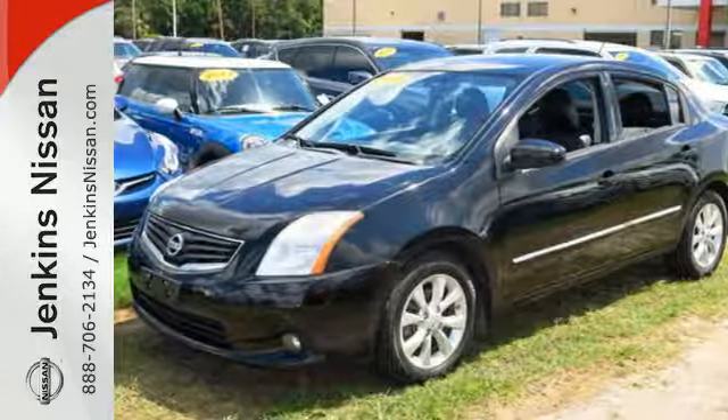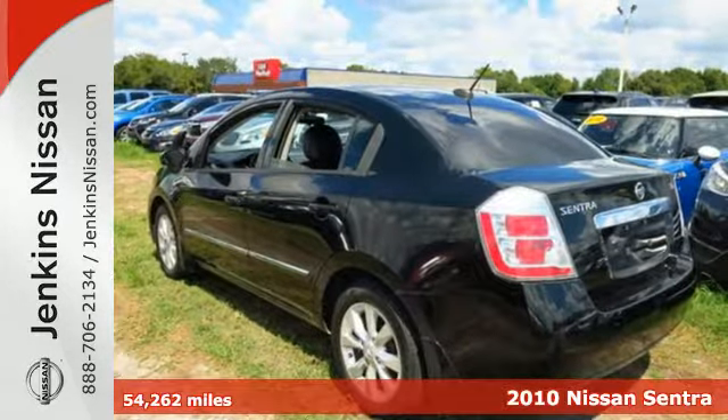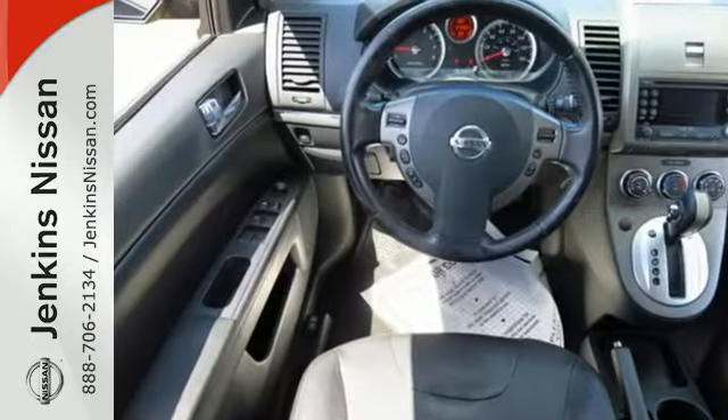It's a 2010 Nissan Sentra. Dare to compare the Sentra to any others in its class with its standard amenities like variable intermittent windshield wipers, daytime running lights, child seat anchors, and a premium audio system with MP3 input.